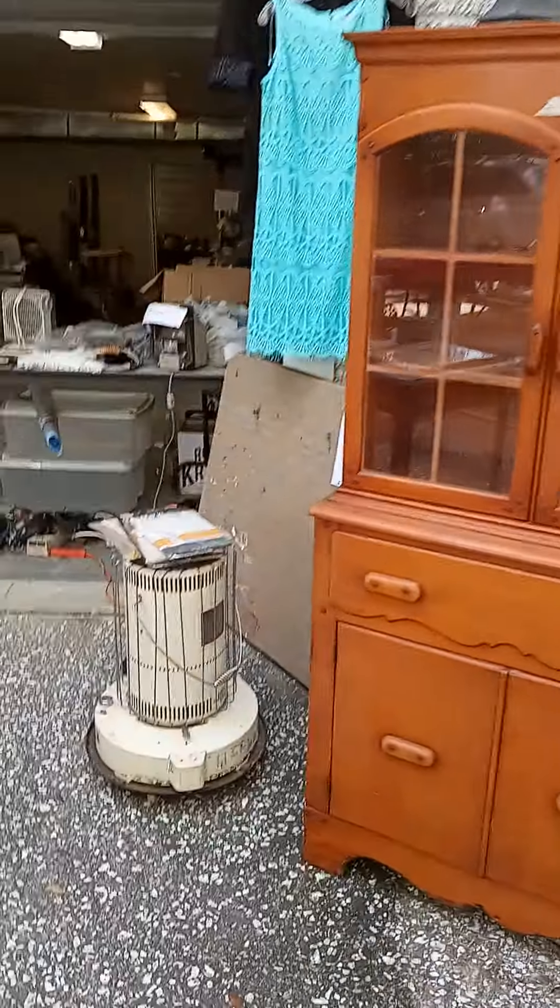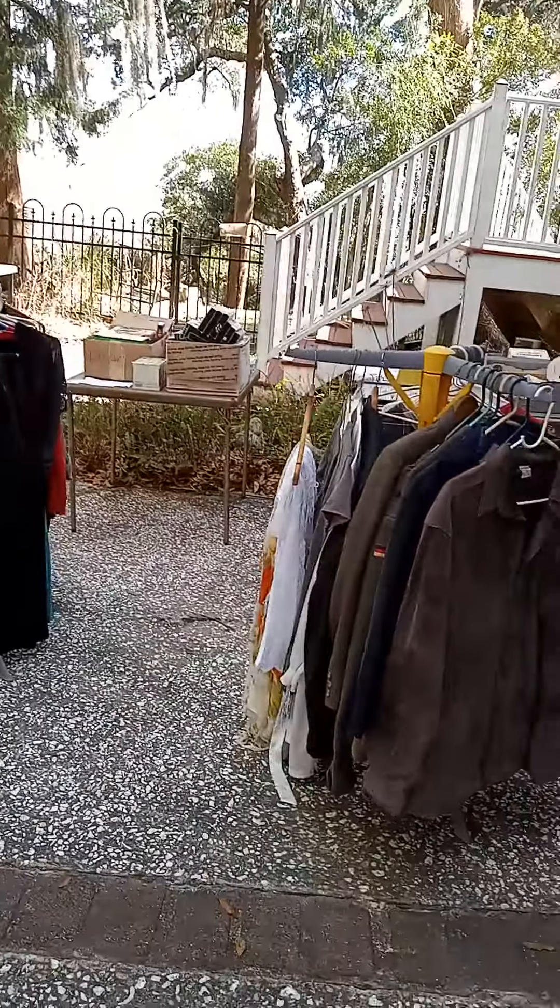Nice china cabinet. Kerosene heater. Some clothes.